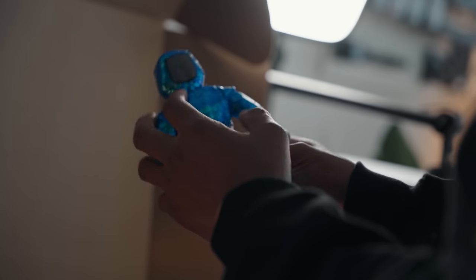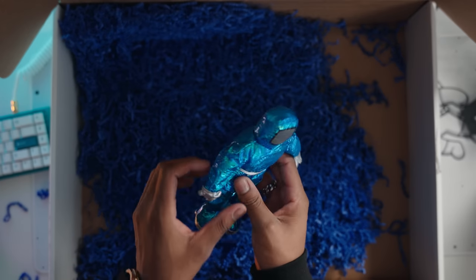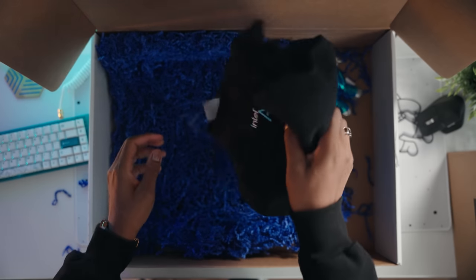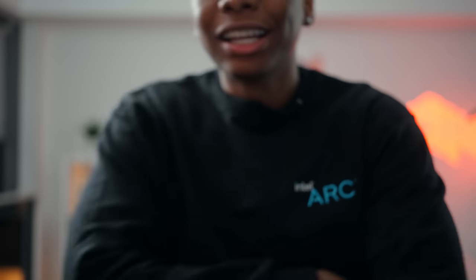The unboxing experience was really nice. Besides the laptop, my friends over at Intel were kind enough to send me some goodies — like a little astronaut figure and a crew neck with the Intel Arc branding. We had to do a quick fit check with the Intel crew neck on. Pretty clean! Anyway, let's get back to the video.